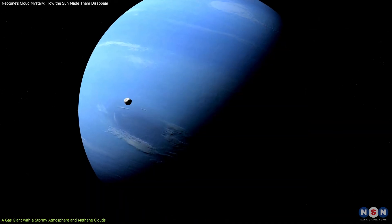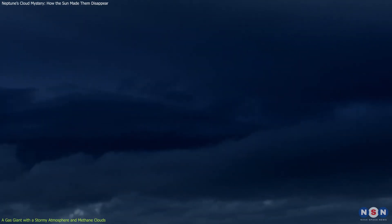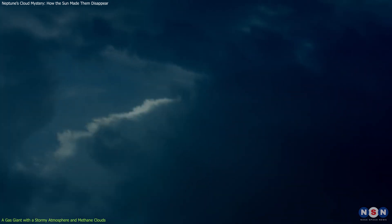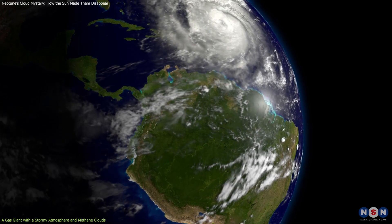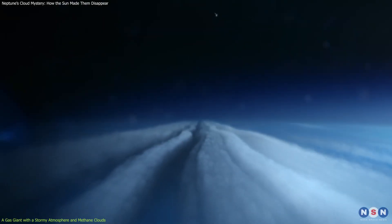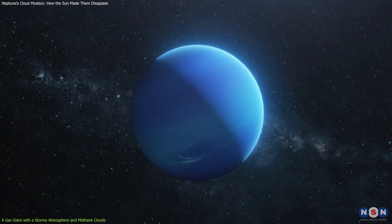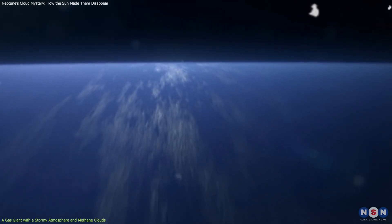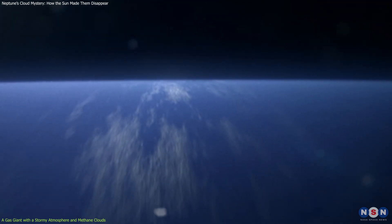One of the ways to study Neptune's weather is by looking at its clouds. Clouds are formed when gas molecules in the atmosphere cool down and condense into tiny droplets or crystals. On Earth, clouds are mostly made of water vapor, but on Neptune, clouds are mostly made of methane gas. Methane absorbs red light from the sun and reflects blue light, which gives Neptune its beautiful blue color. The clouds on Neptune are usually white or pale blue, but sometimes they can appear dark or bright depending on their altitude and thickness.